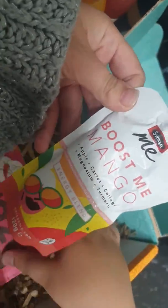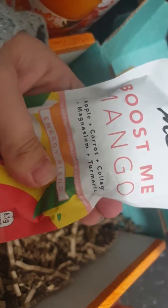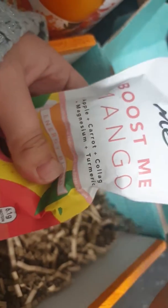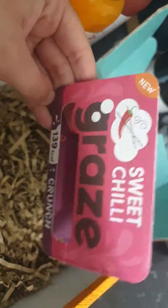We've got this thing - what is this? It's an energy blend. Jay will probably be trying this: apple, carrots, collagen, magnesium and turmeric. I love crisps - I've got a whole bunch of these at work at the moment. This one is new, it's sweet chili crunch, we're going to give that a go.